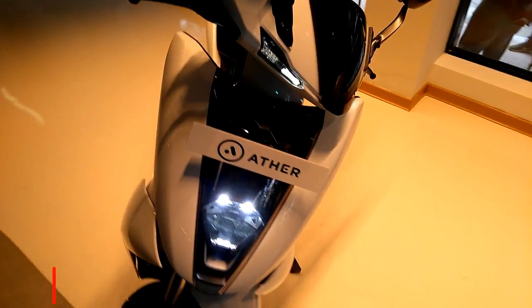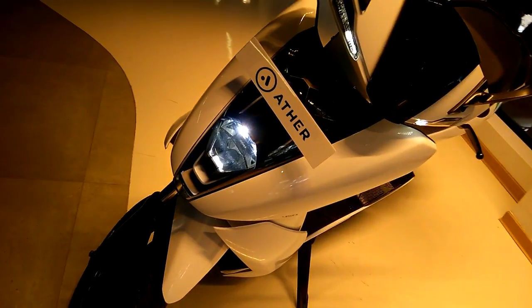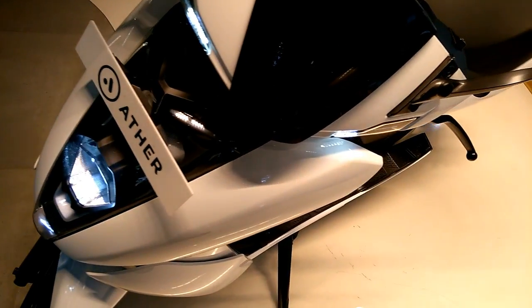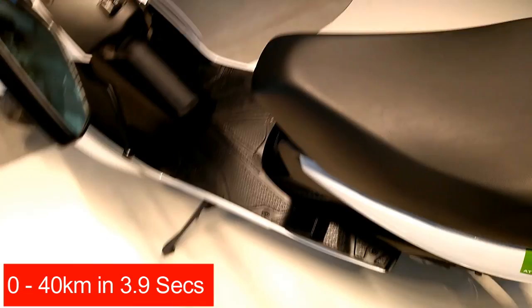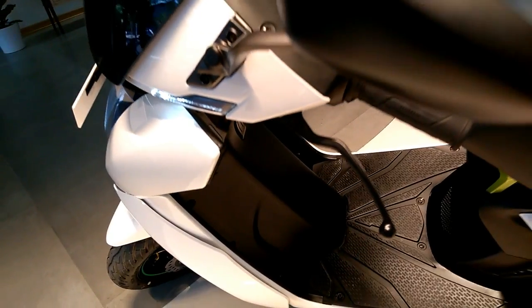Ether Energy, a Bangalore-based electric vehicle manufacturer, recently launched an electric scooter in India — the Ether 450. The Ether 450 is priced at 1 lakh 24,000 Indian rupees. It uses a 2.4 kW lithium-ion battery as its energy source.